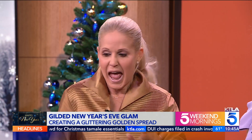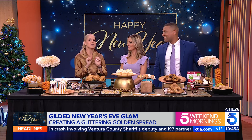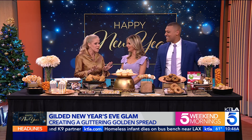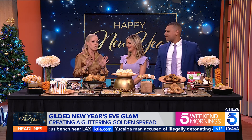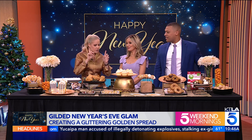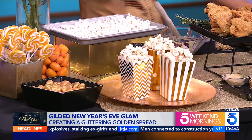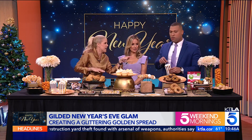Everything that glitters is gold. This spread is one of the most impressive I've ever seen. I've spent the last two days gilding, but it was worth it, because we're going to make your New Year's golden. It's fun, it's festive, and the edible gold trend is back. There are lots of ways that you can create an edible gold buffet, or if you just want to touch one or two items on your menu.